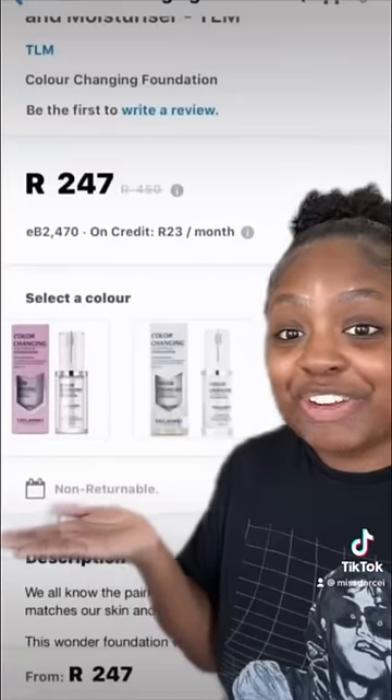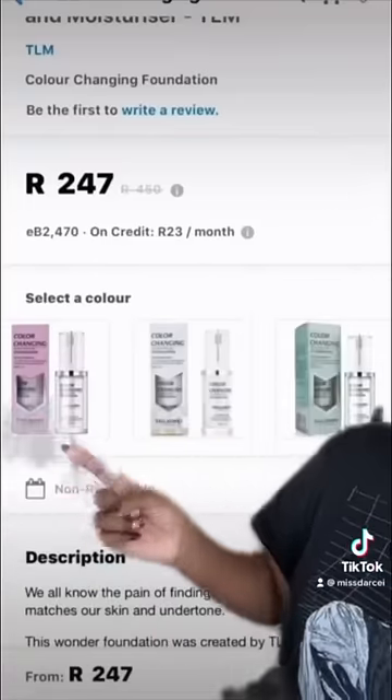Last time I tried a color changing foundation it didn't work on me because it was only for light skin. People in the comments told me that I should use the ones for dark skin — of course, how could I have been so stupid. So I found this color changing foundation, it comes in three shades: one for dark skin,